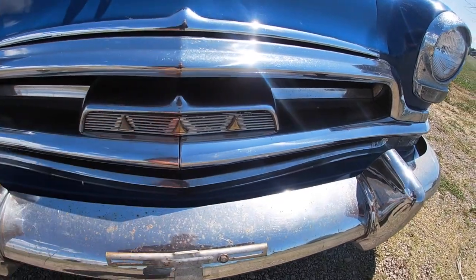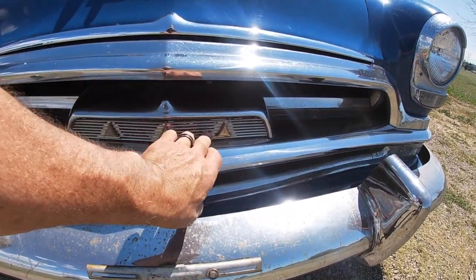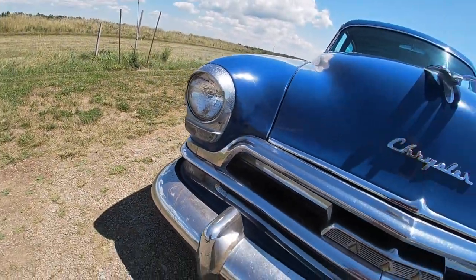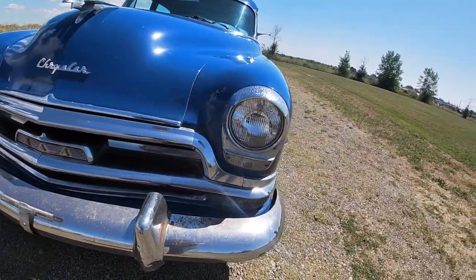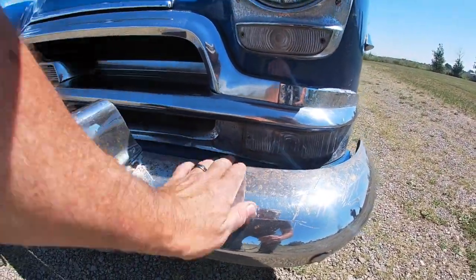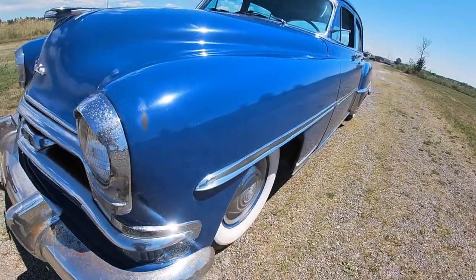The original emblem is still intact but you can see where the paint has come off it over time as well. Both headlight bezels are in place still. One lens down here has got some cracking in it where there's been some water inside, but the signals still work.